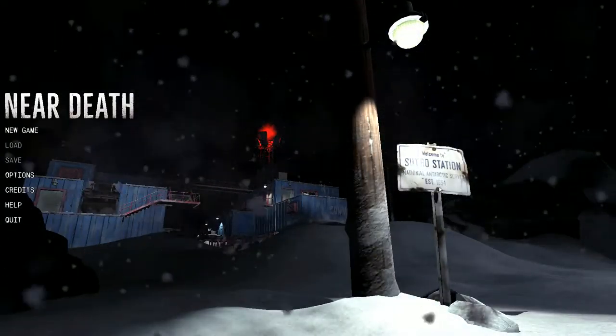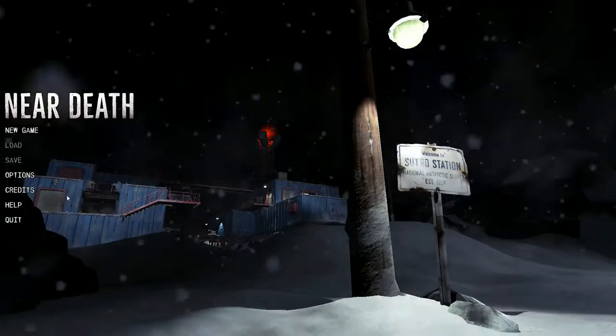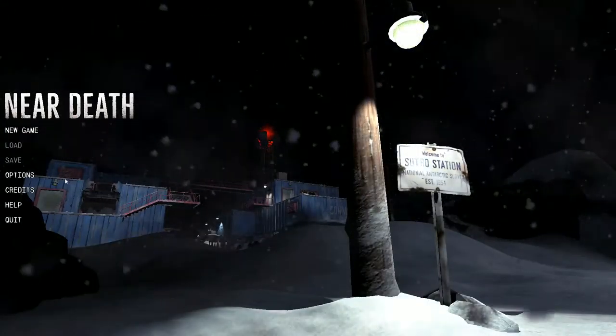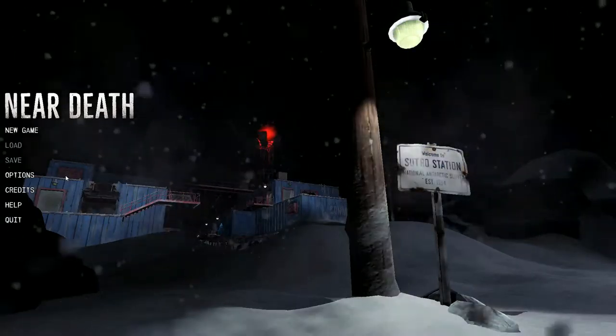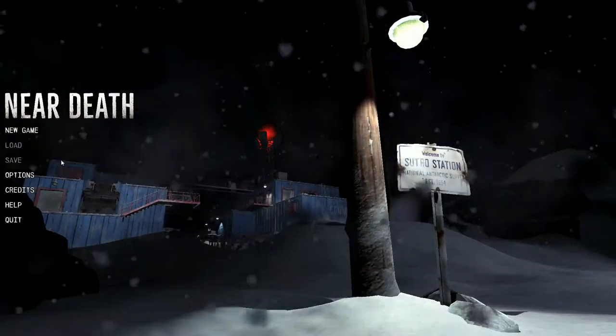Hello friends, welcome to a new series — shock and amazement that I would play a new survival game — but I'm doing it. This is Near Death. You are at Sutro Station, National Antarctic Survey, established in 1934, and basically you've been left behind at this Antarctic station. It's going to be cold and we could be near death. I have not played it before; I did some adjustments in options, but I'm going in semi-blind. It's definitely a story, kind of linear gameplay, but it is your typical survival-y game. Let's hop on in.